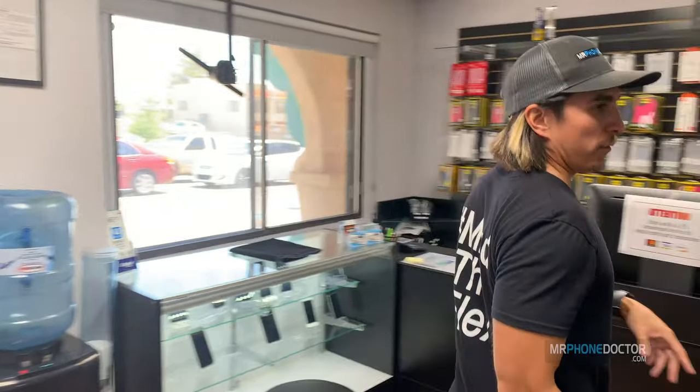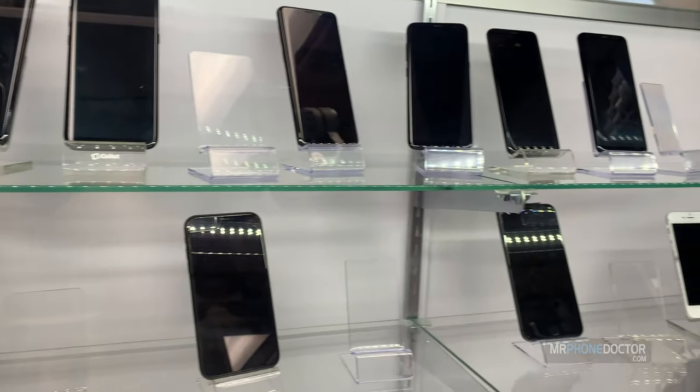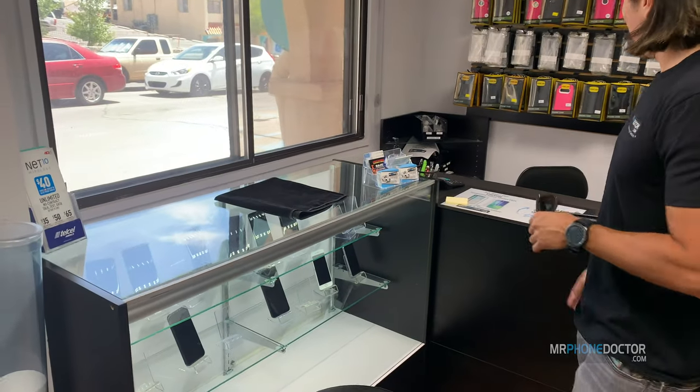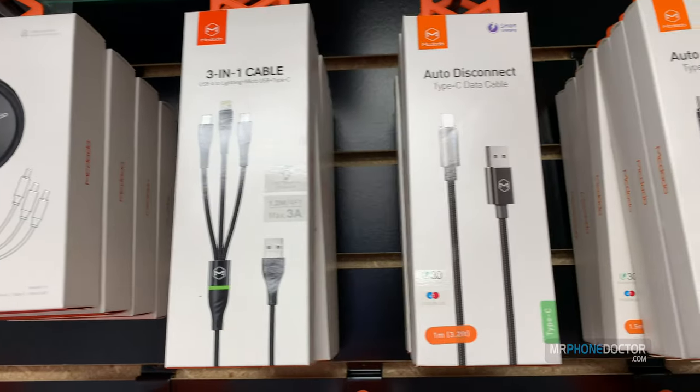Alright guys, so this is our retail lobby area. This is where customers come in. We assist all our customers by checking them in. We do offer a plethora of accessories as well — from cables, chargers, phones. If customers do need devices, we got plenty of phones available for sale. This is pretty much our lobby area where customers hang out and wait for their phone repairs or drop off and pick up.